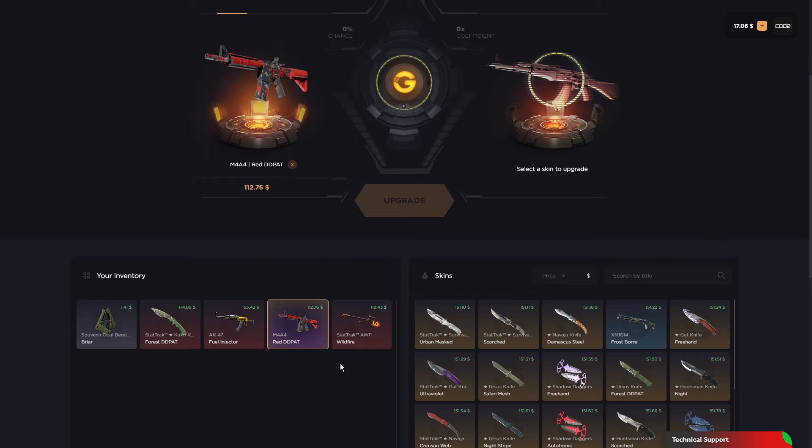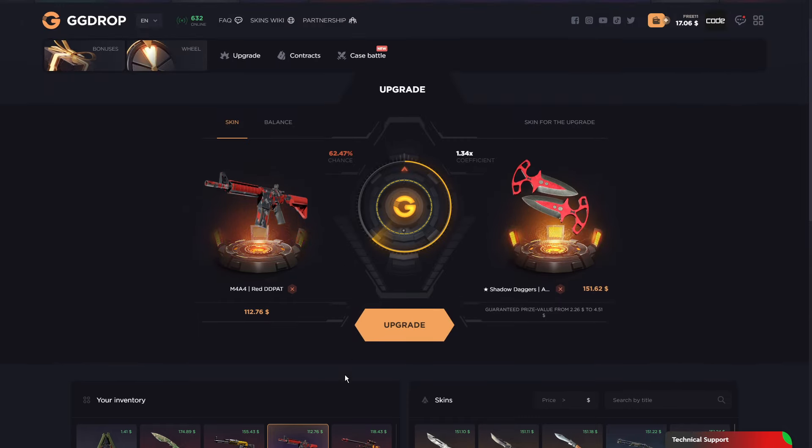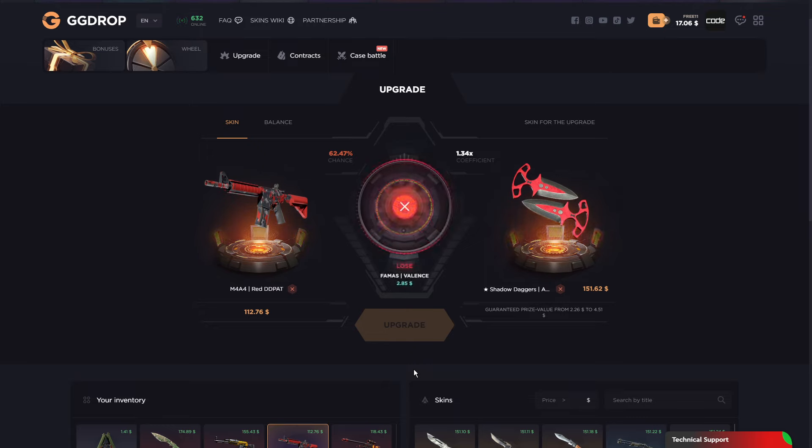We just do one more — Shadow Daggers Autotronic. 62% again. Upgrade a red to a red. Nah, bro. Oh my god. Fuck, dude.